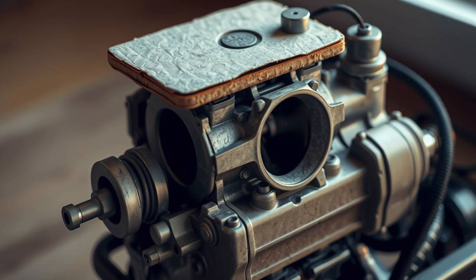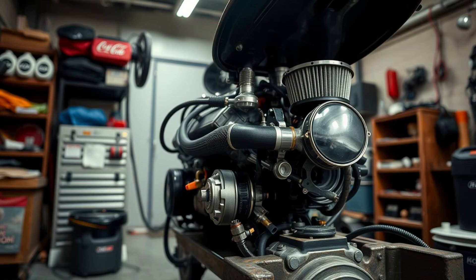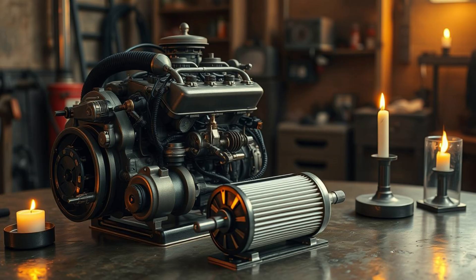Gasoline engines are everywhere — noisy, polluting, and completely dependent on a dwindling resource. Each day, they pour carbon monoxide and other toxins into the air. Every drop of fuel burned pushes us further into environmental chaos. But water — it's clean, it's abundant, and hidden inside every molecule of H2O is hydrogen, a powerful explosive gas when extracted correctly.